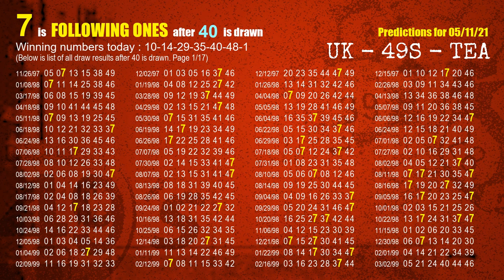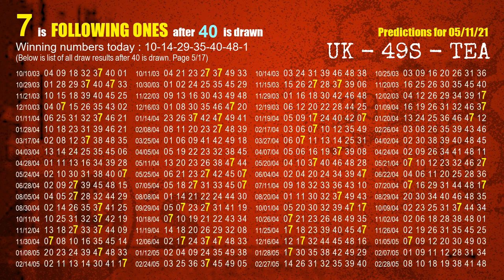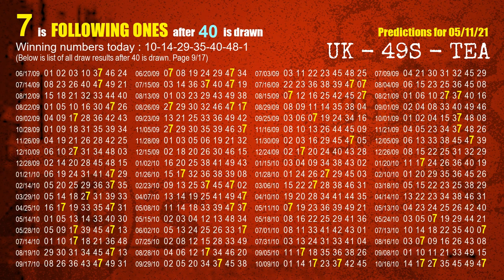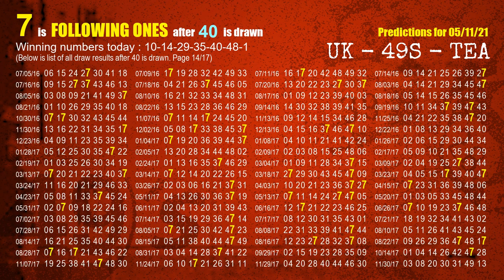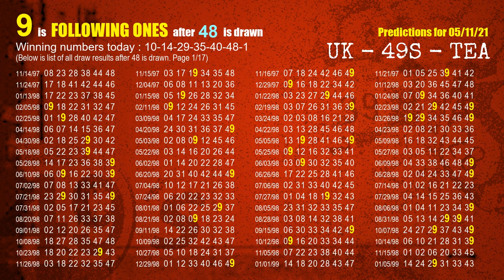The fifth winning number is 40. The most frequently following units digit is 7 when 40 is the winning number in the last draw. The sixth winning number is 48. The most frequently following units digit is 9 when 48 is the winning number in the last draw.